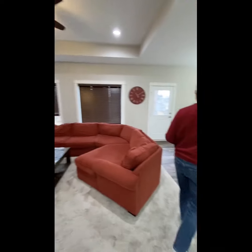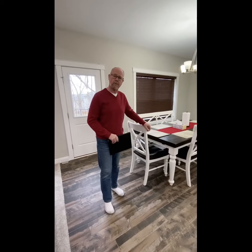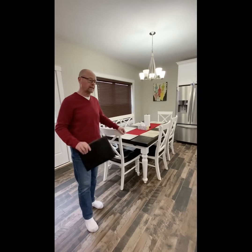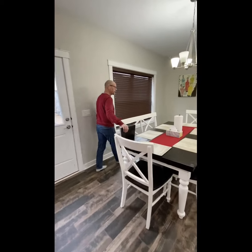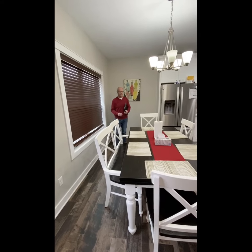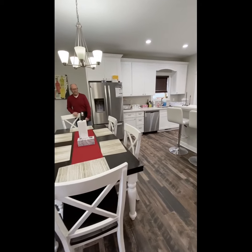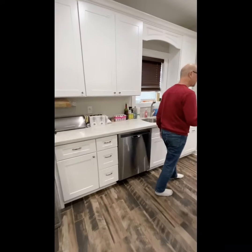As we come into the kitchen area, you notice the floor is actually tiled — it looks like wood but it's a tile floor, so it's going to be resistant to anything that lands on it. The kitchen has seating for six and another great window looking outside. The stainless steel appliances come with the house: refrigerator, dishwasher, stove, and microwave.